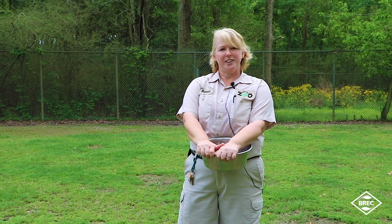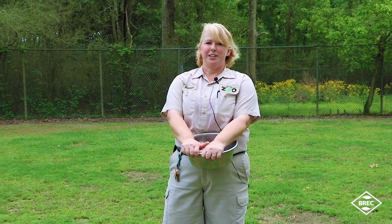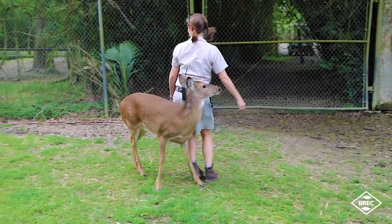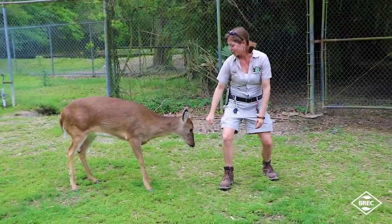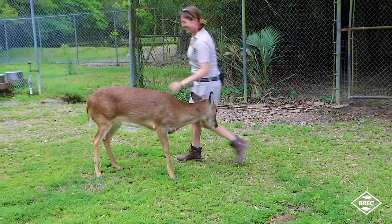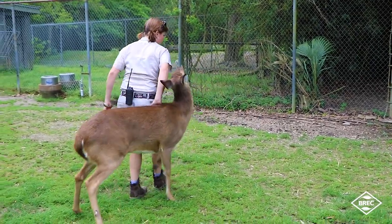Just letting y'all know it's really hard to not have everybody here visiting all the animals. The animals definitely do notice a difference — it's very quiet. There's nobody here looking at them or talking to them. So we come out here while there's no public here and just spend the extra time with them, playing with them, talking to them, just to make up for the public not being here because they do get used to the human interactions.